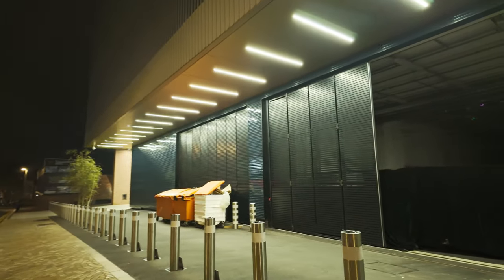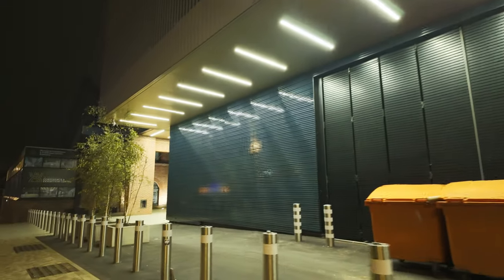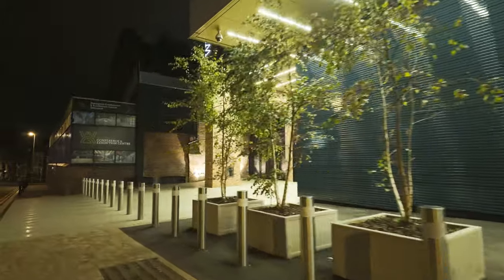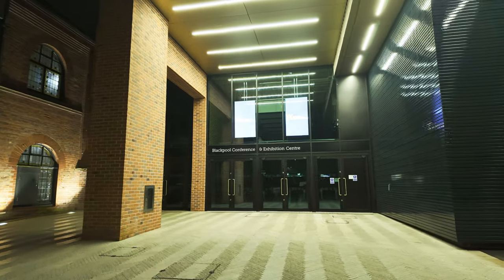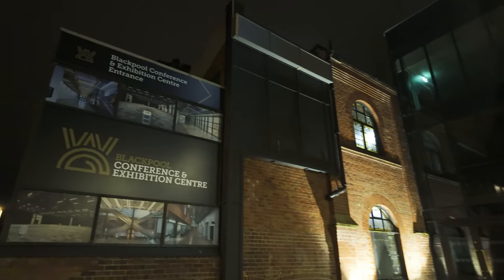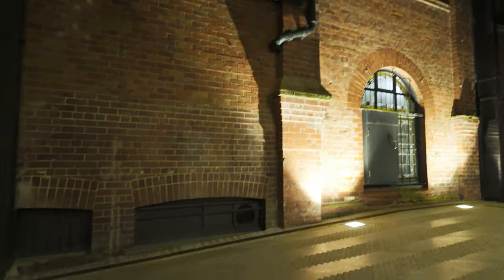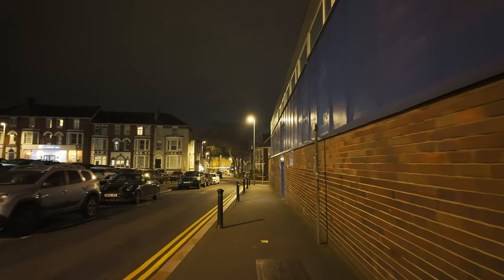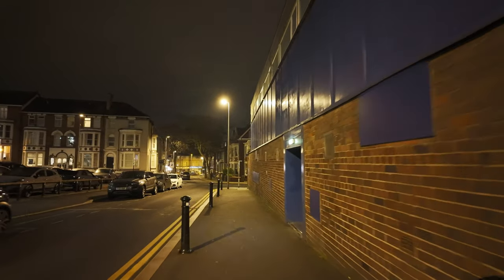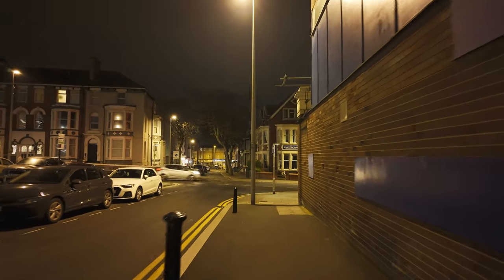I'm just heading down Leopold Grove now, just by the new Winter Gardens Conference Centre. Look at this — isn't it fancy? Blackpool is now a player for major conferences. Well, we always have been, but we've never had a really modern conference centre until now. There's the entrance there — check it out, there's all the info there. We've even got an old wall — the old original wall there. This is on the side of the Empress Ballroom, I think. Look at the windows there, and you can see that wall inside as well. You can see where they used to have windows and doorways in the olden days. We're just walking around the back of the Empress Ballroom now, and I'll take a right down the side, which is called Adelaide Street, and we'll check out that display down by the cinema.